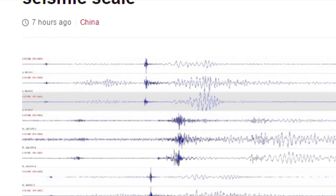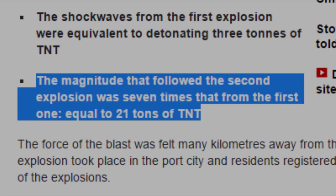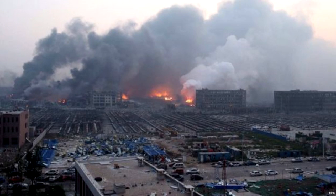So the Chinese estimate of merely 20 tons does seem kind of on the low side, especially given the devastation that was left behind.